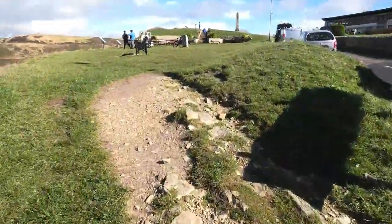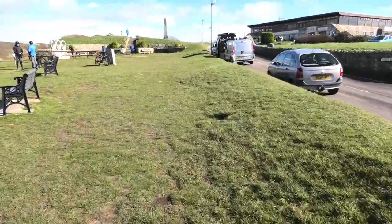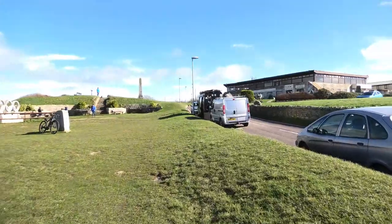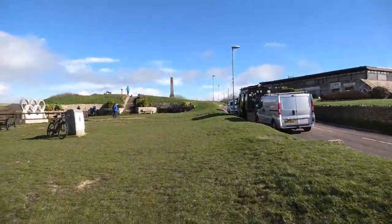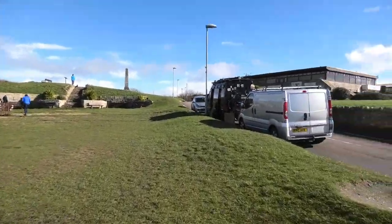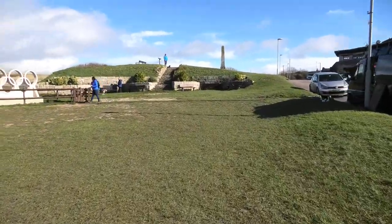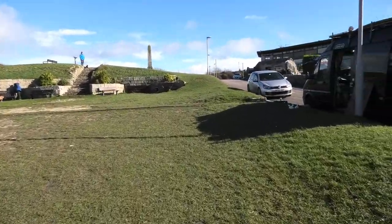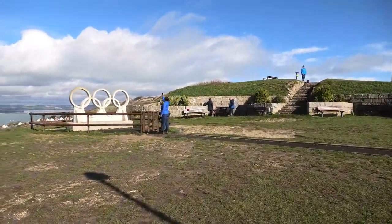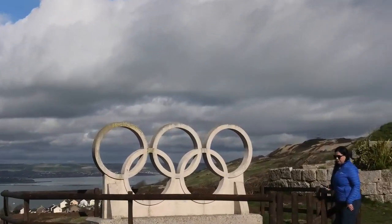I just walk up three steps up here. We've got the Olympic rings over here from the 2012 Olympics. There's the Olympic rings there from the 2012 Olympic Games.